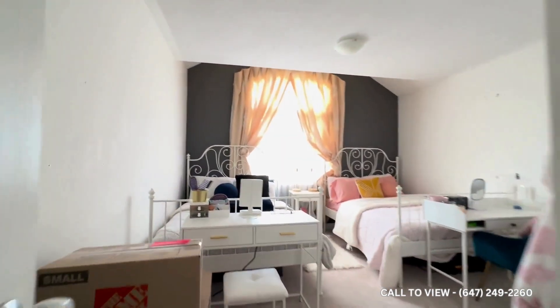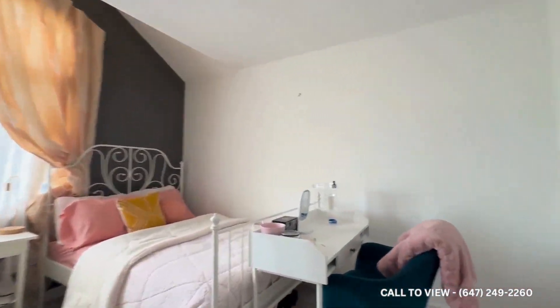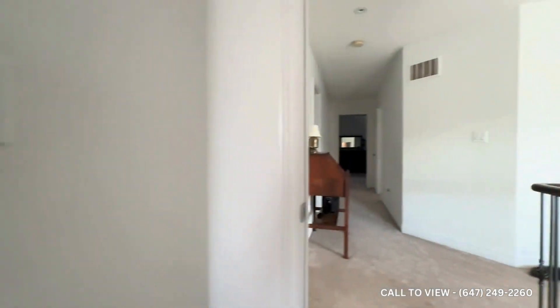Over here we have a carpeted second level, where you have four bedrooms, all of them comfortably fitting a queen or king size bed. This is great if you have kids — it's cushioned and safe.